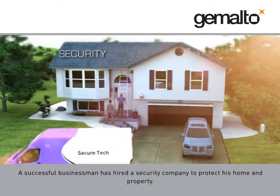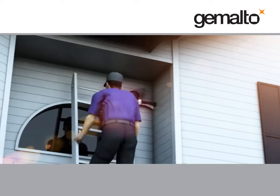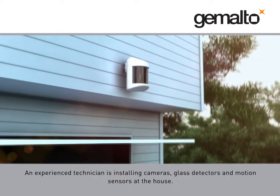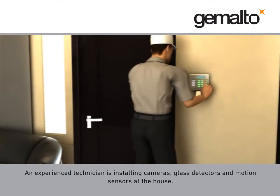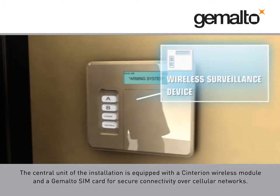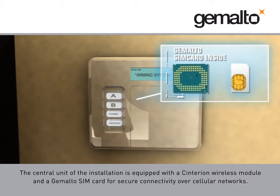A successful businessman has hired a security company to protect his home and property. An experienced technician is installing cameras, glass detectors, and motion sensors at the house. The central unit of the installation is equipped with a Cinterion wireless module and a Gemalto SIM card for secure connectivity over cellular networks.